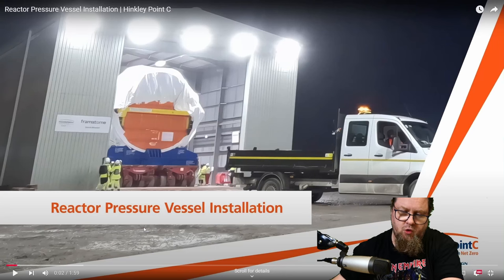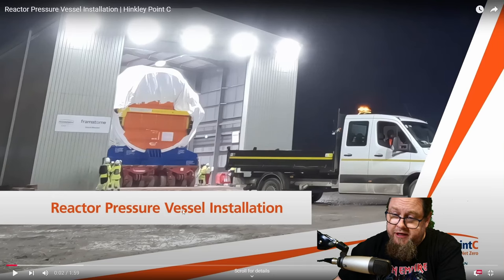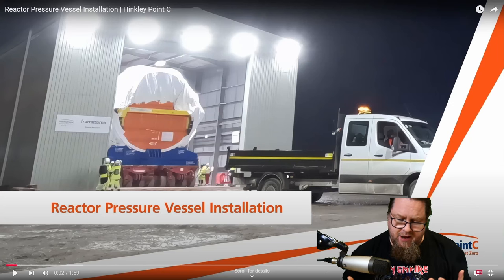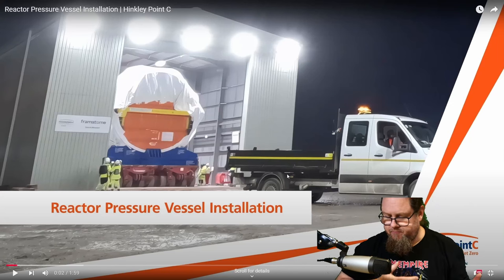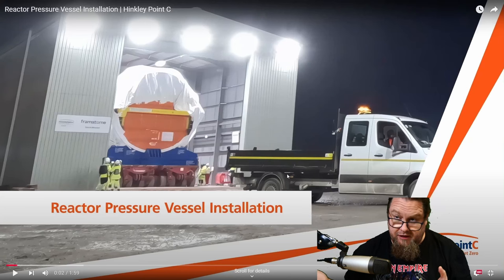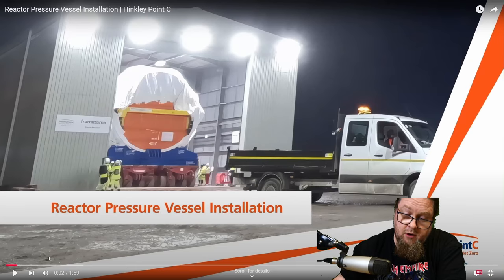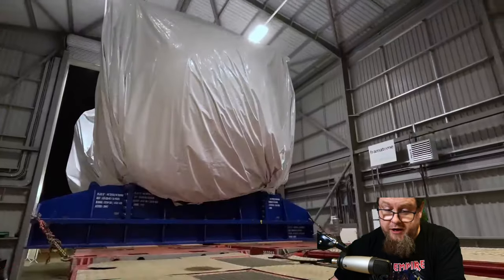What you can see here is the orange lid — that's basically a temporary lid put on top of the reactor pressure vessel. The reactor pressure vessel has been covered with plastic to protect it from the elements. Right now it is housed in a shack where it has been kept for a while to allow preparations for moving it safely towards the nuclear power station so it can be hoisted into place.